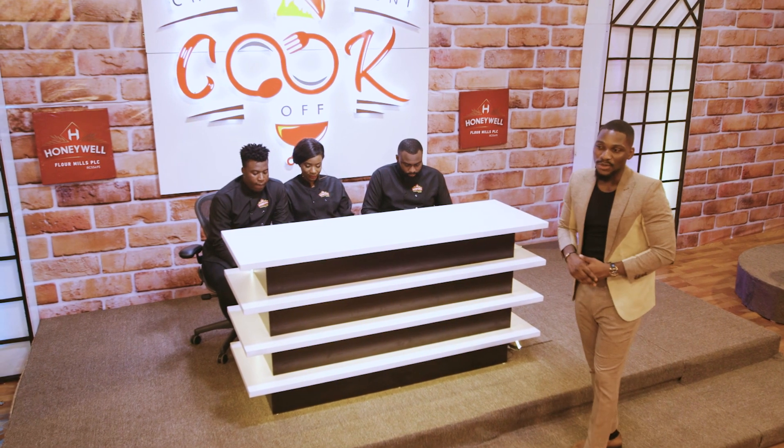Welcome back to the Honeywell Cook-Off show, guys. I'm your host Toby Barker. Last time you were here, the contestants made the Honeywell pasta — the spaghetti and the macaroni. They did quite well, but the judges felt they could do quite a bit more. So today we are one step away from crowning our Honeywell chef.